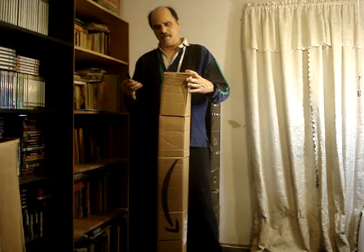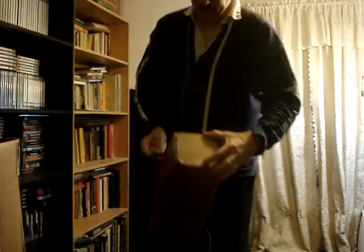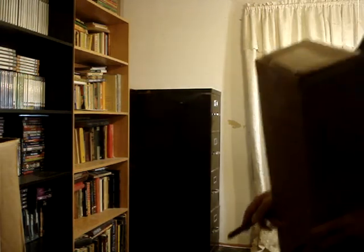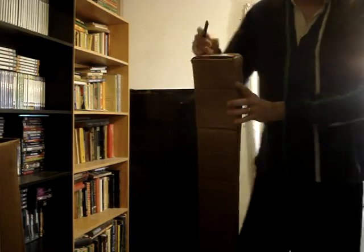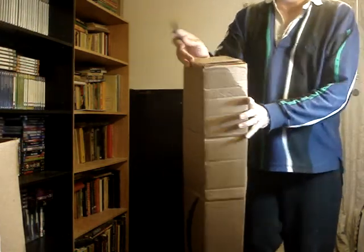I'm going to open the box on camera so you can see it's sealed here — there's tape on it. I'm sorry about the lighting; it's poor in here. It's not a professional studio, it's just a room in my house that I use to make recordings. So it has this tape on it — maybe you can see it better when I hold it out.